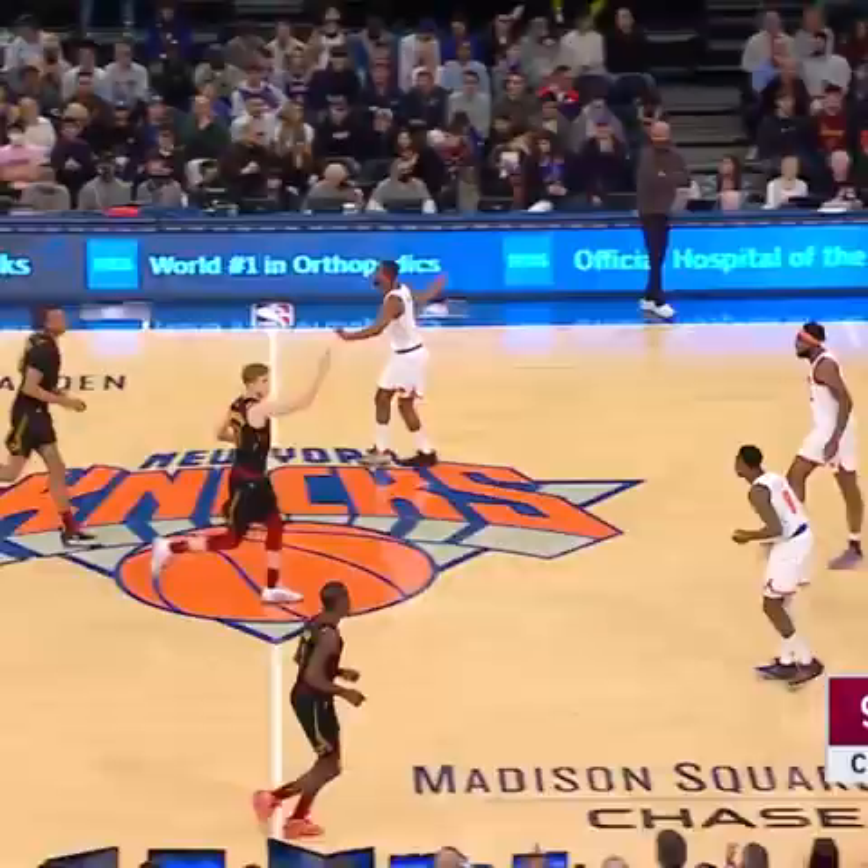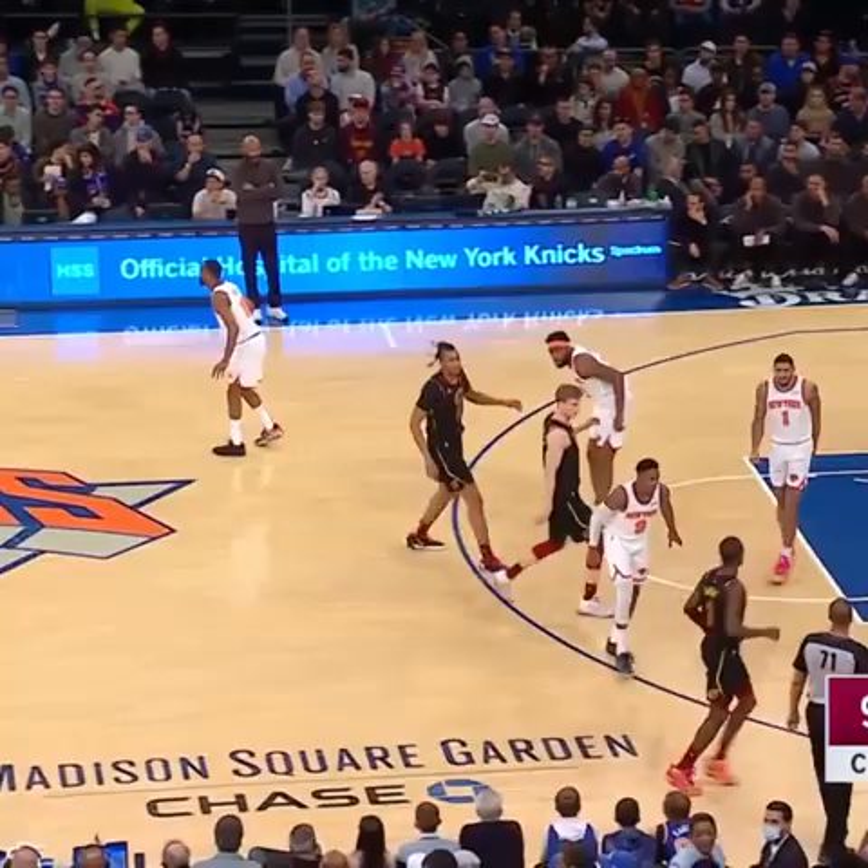Barrett averaged 25 a game in March. Coming into this game, Barrett tied with Julius Randle for the Knick lead at 21 per game. Robinson with the rejection.